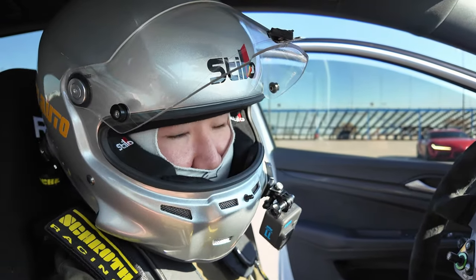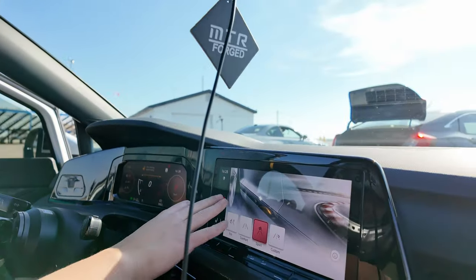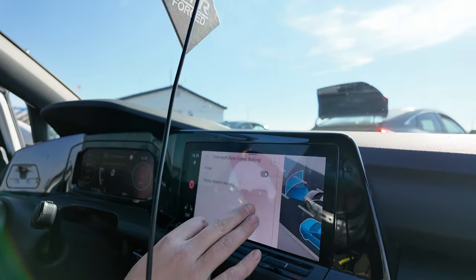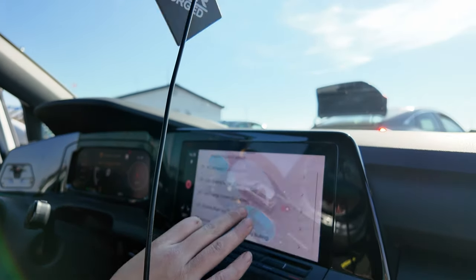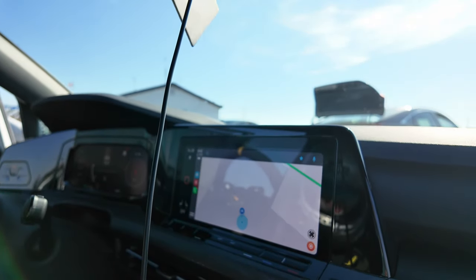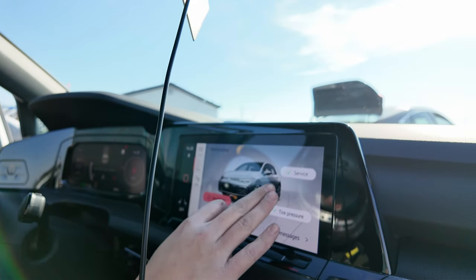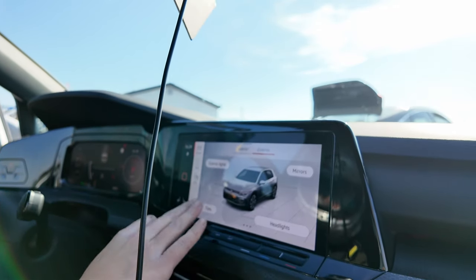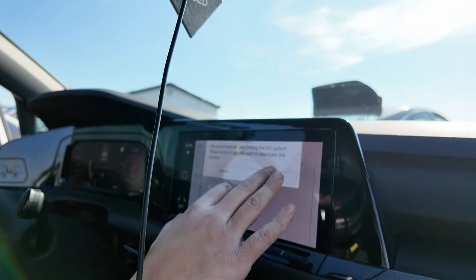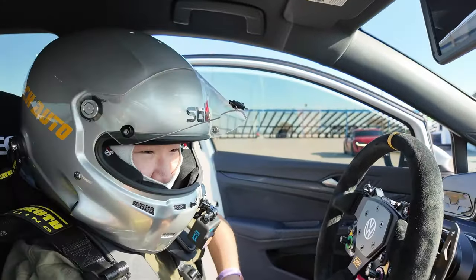If you want to go to track with your Mk8, you have to do certain procedures. First, put your car into Sport or Race. Then go to Assist and turn off the front emergency braking — you don't need that. Go to this small button here, click it, go all the way down and turn off Emergency Assist. Then go to your vehicle settings. Every single time you have to do this, every single time you have to turn off your car's assists. Okay, now you're good to go.